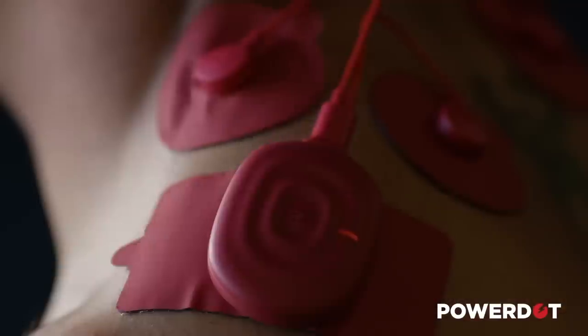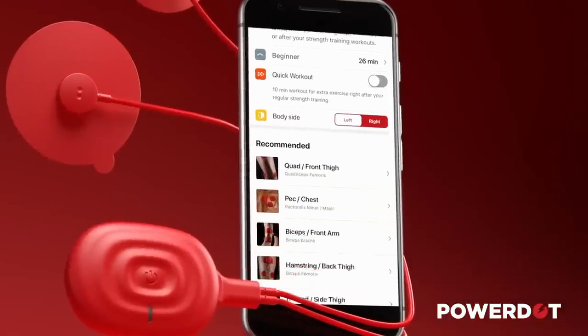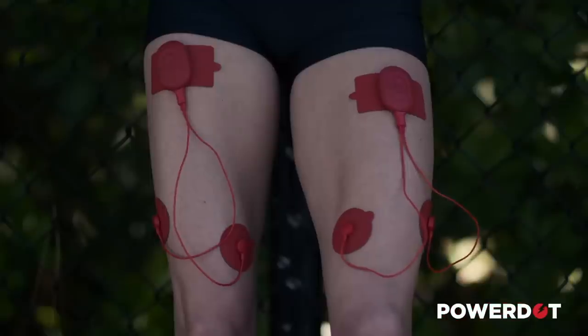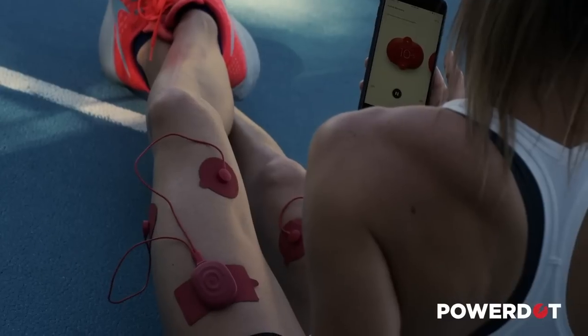It's incredibly simple to use. You follow the app and place the pads where it says on the body. You then hook them up to the unit, which connects to your phone by Bluetooth. You hit go and done — that's it. It then supplies electrical signals to the muscle groups causing contractions at varying rates, whether you're looking for recovery, endurance, strength, et cetera.